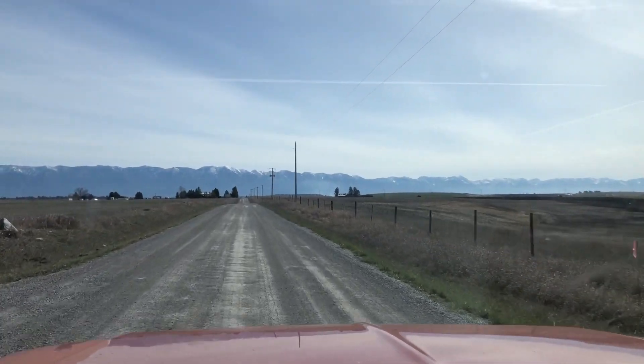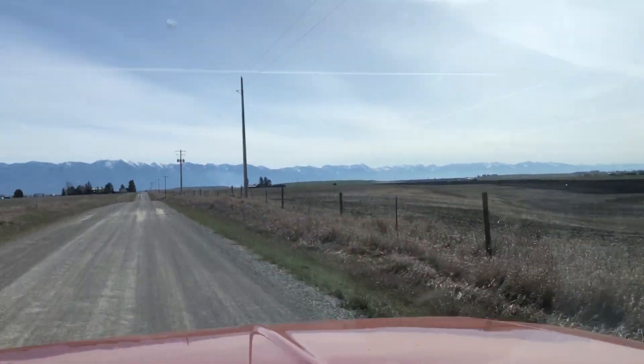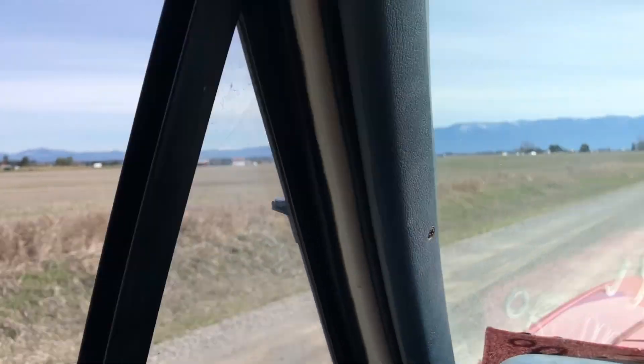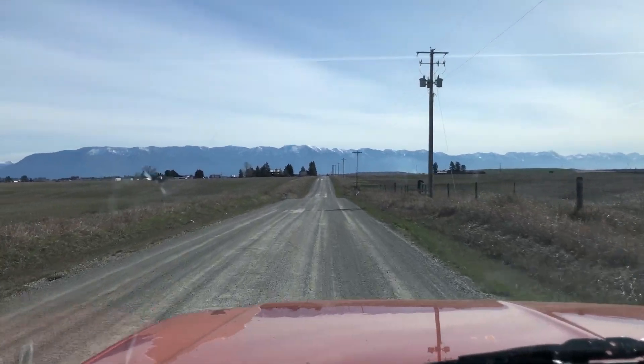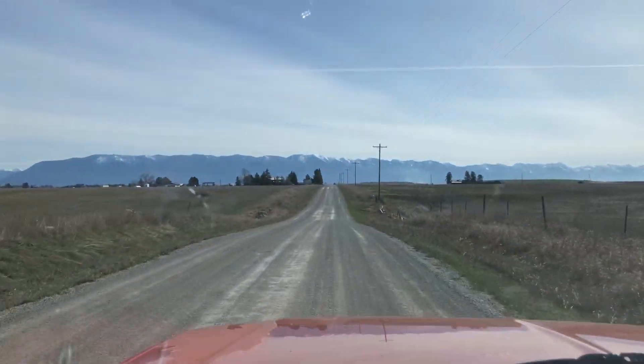Taking the back roads because I don't feel like dealing with the highway. It's kind of nice — I miss these back roads. It's just relaxing, the old countryside that we hardly see anymore out here, because there's so much development with people moving in and cul-de-sacs. But you can still get some nice farm feel out here — love it.